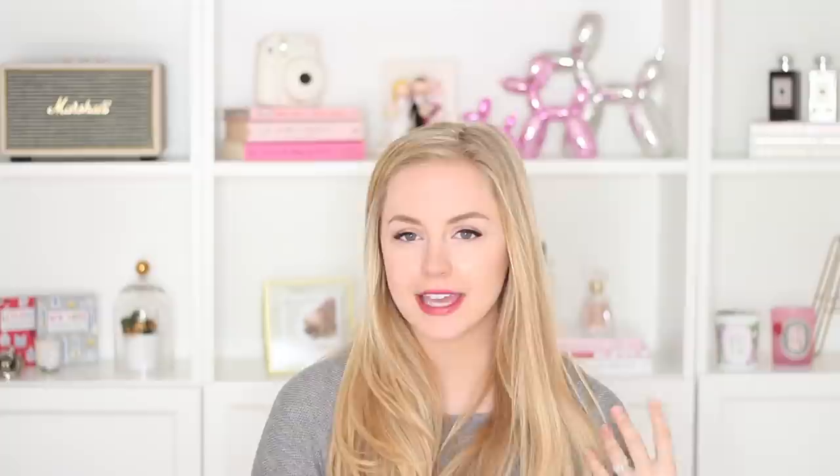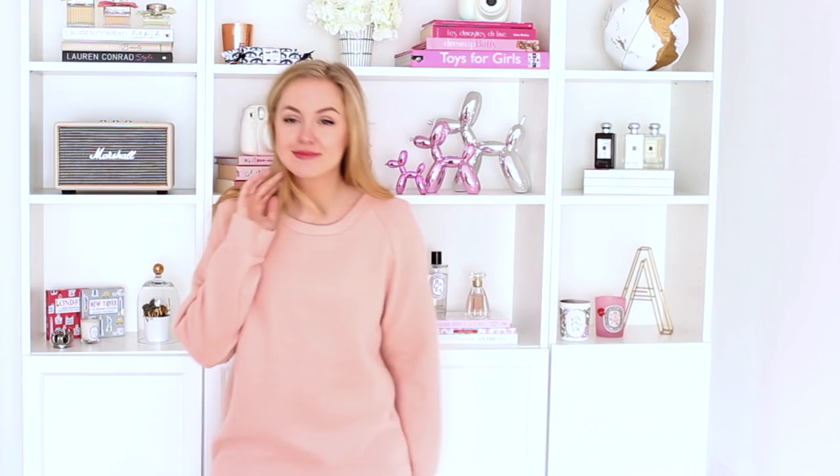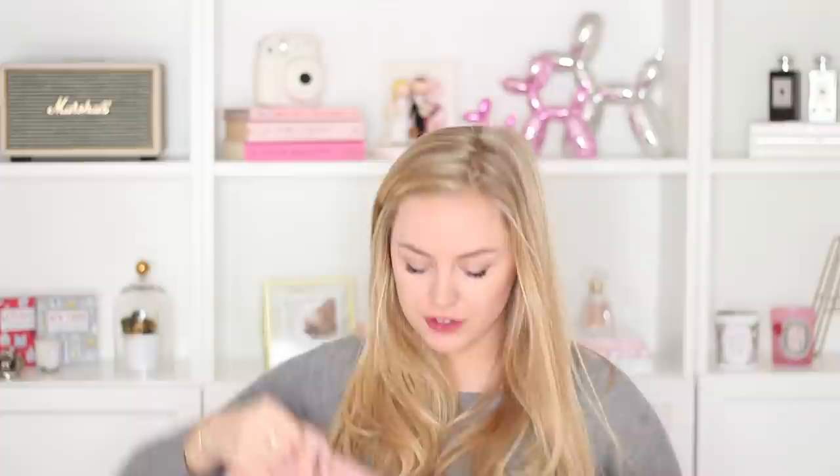The next piece I got I'm actually also thinking about returning. It's from a brand called Glamorous, also from ASOS. It's a pink sweater shirt. When I saw it online, I thought it would be cool to wear on a casual day with just a pair of jeans and sneakers. But when it arrived, first of all, it's massive — I can fit probably twice in it. Also, the fabric isn't what I expected at all. It's actually made out of fleece, which honestly just looks like a pajama top. So I don't think it's going to work for me — I'm going to return this one as well.